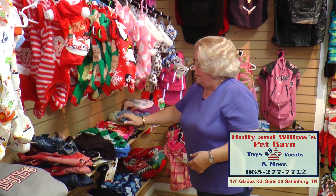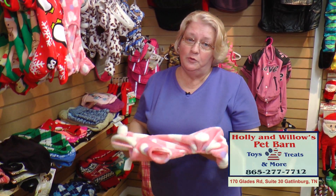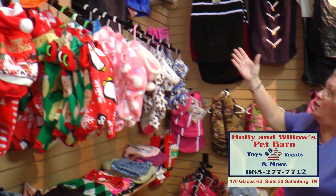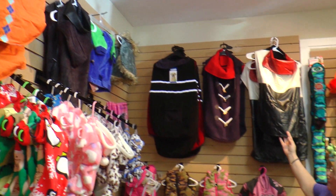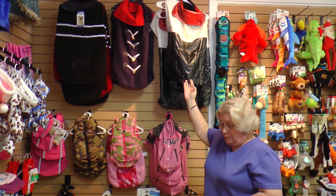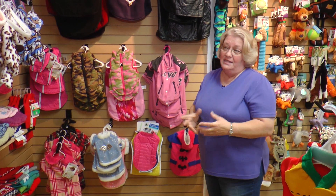We have pajamas — oh my goodness, do we have pajamas. These are nice, warm, fuzzy, furry ones. It's going to be cold. Even if you live in Florida — I'm from Florida — you do have cold nights there, and those babies need to be warm. If you look up top, this is all of our bigger coats and jackets. Just this morning, we sold one to a Basset Hound — he's going to be warm this winter. We've got all different outfits and clothes. It's worth the trip.